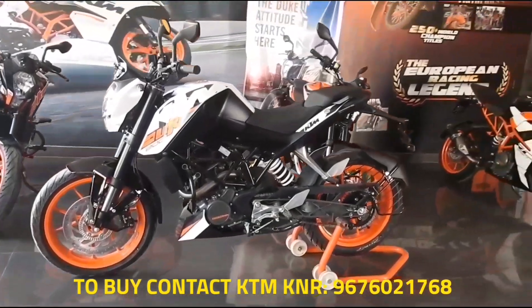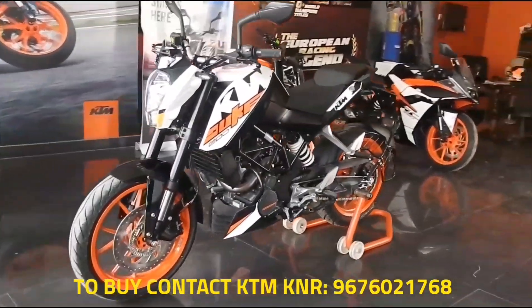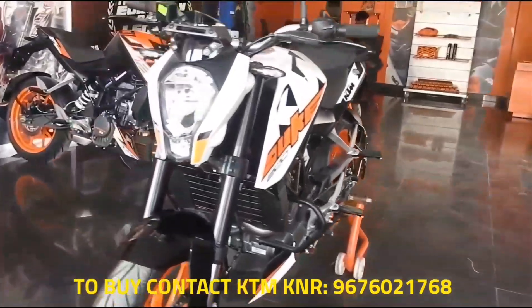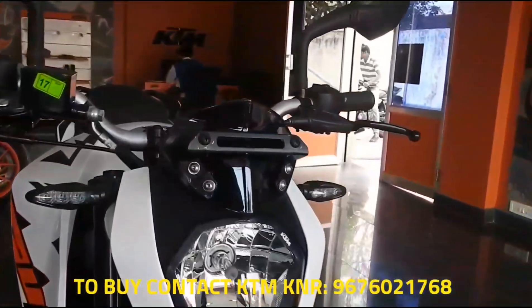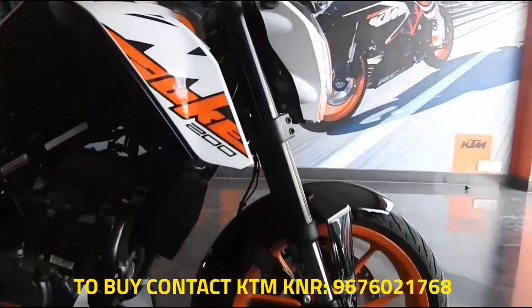Braking duties are handled by a 300mm disc brake up front and a 230mm disc at the rear, sourced from Bybre. The bike also gets the same 17-inch alloy wheels shod with MRF tires — 110-section for the front and 150-section for the rear. The KTM 200 Duke ABS comes in three colors: white, black, and orange-white.